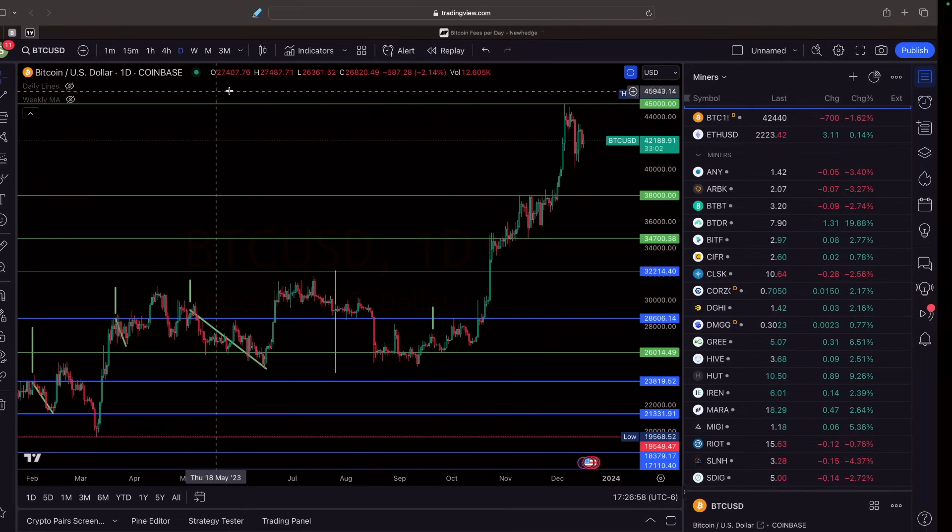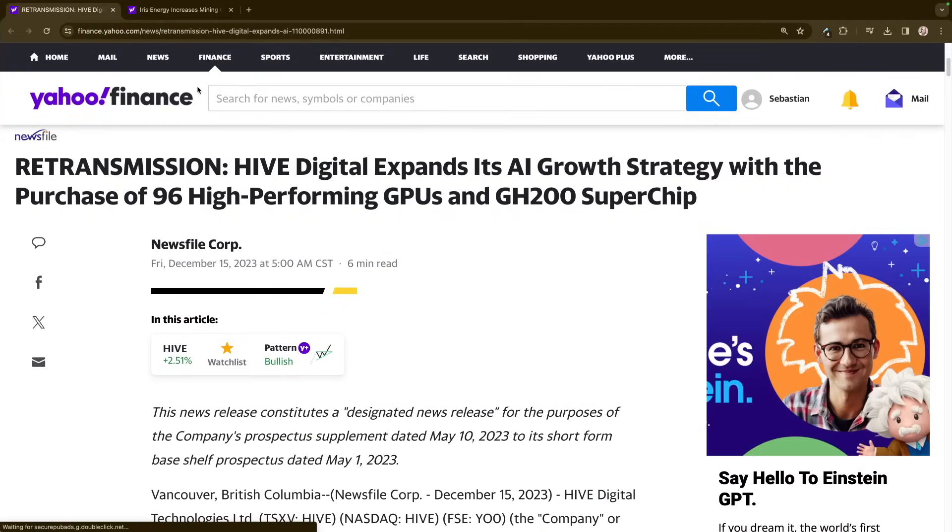Let's take a look at the spreadsheets that I do have here now. We do have some news also to go over — I forgot. Let's go through the news here really quick, go over that, and then we'll get into my spreadsheets.